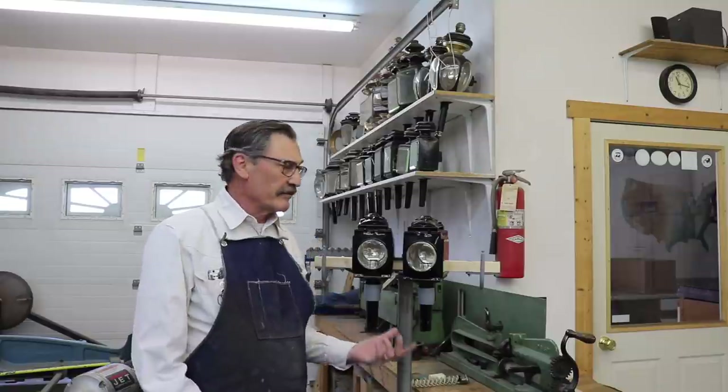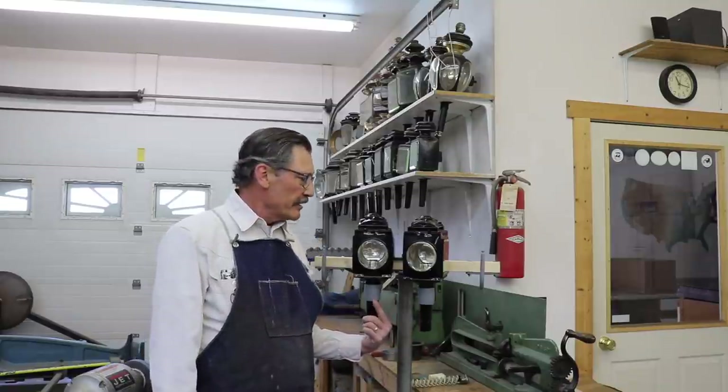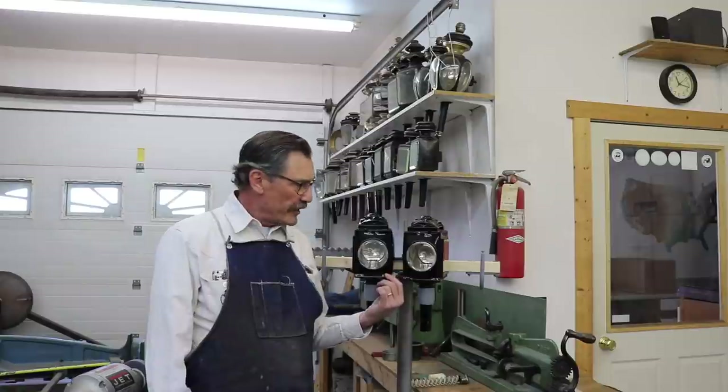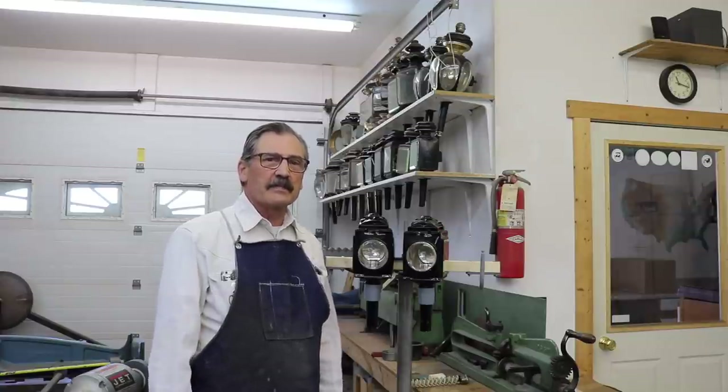Greetings from the Luminary Shop. I'm Rick and today I'm going to start the repairs and refinishing of this wonderful pair of gig lamps made by the White Manufacturing Company. I say wonderful because for being a hundred and fifty years or so old, these lamps are in absolutely excellent condition. They've obviously been taken care of for all that time.